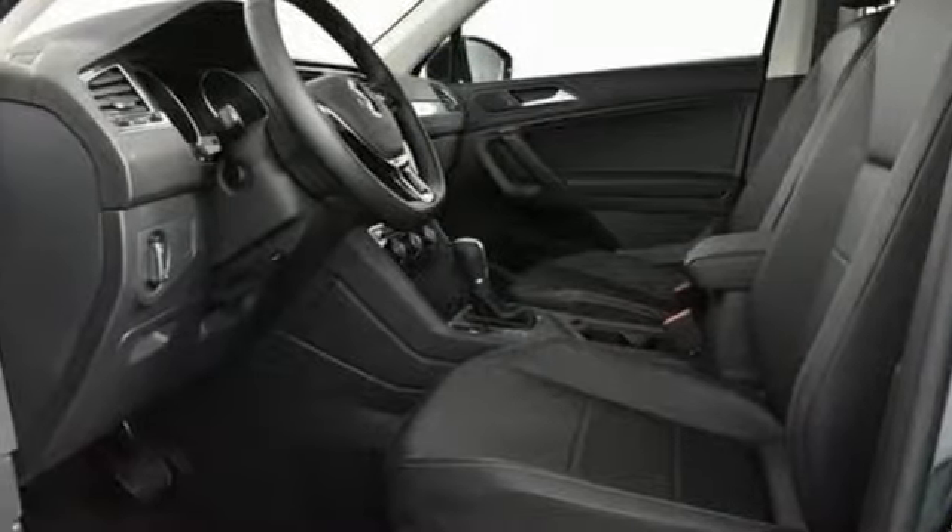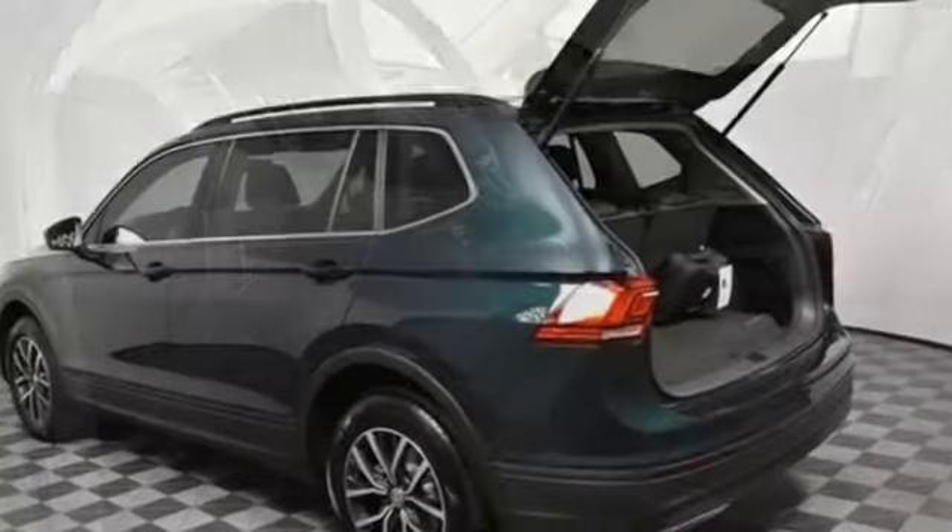First and second row sunroof, wireless phone connectivity, and power heated mirrors.